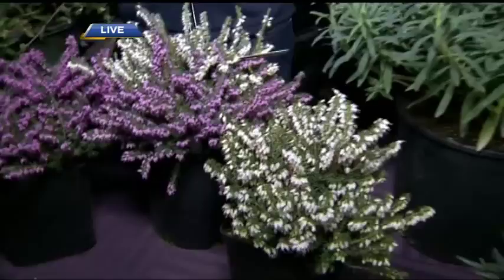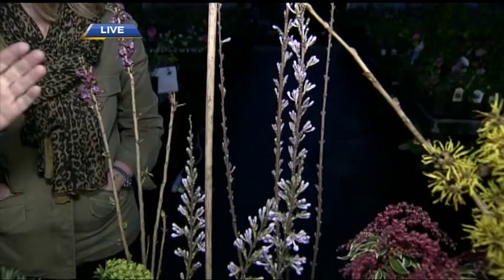The other group of plants I couldn't survive without are Daphnes. If you remember anything after this spot, remember Daphne — it's a sweet, tropical, citrusy fragrance and it's in full bloom right outside my front door.